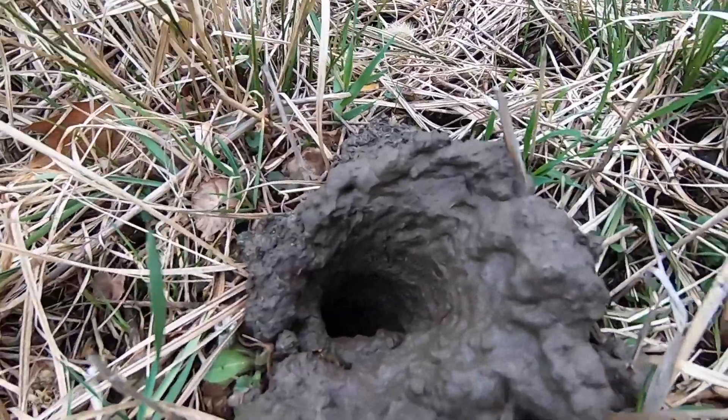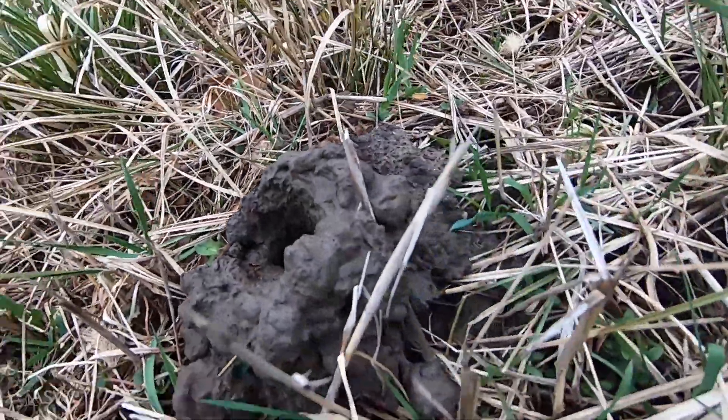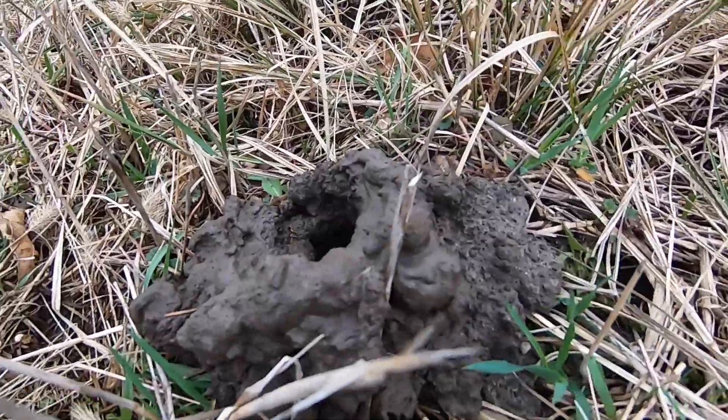So this is a type of burrow called a crayfish chimney — crawfish if you're from Louisiana.